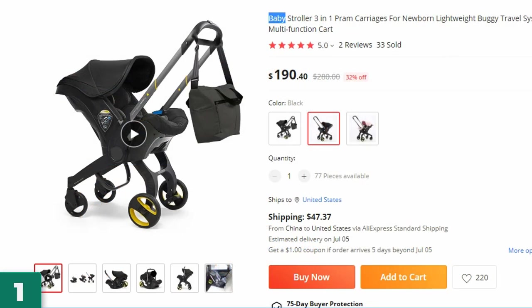Number 1: Baby Stroller 3-in-1 Pram Carriages. This baby stroller is here with 32% price off — now you can get it at around $190.